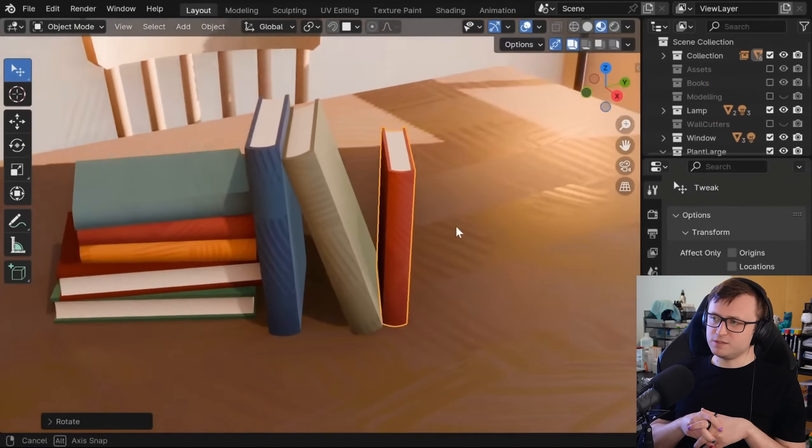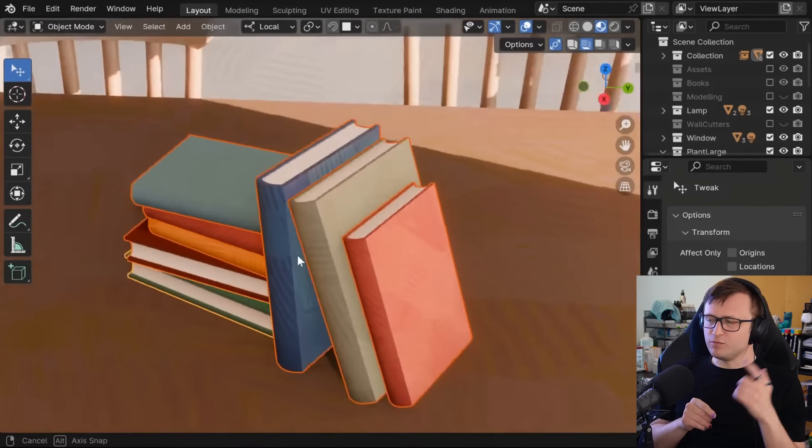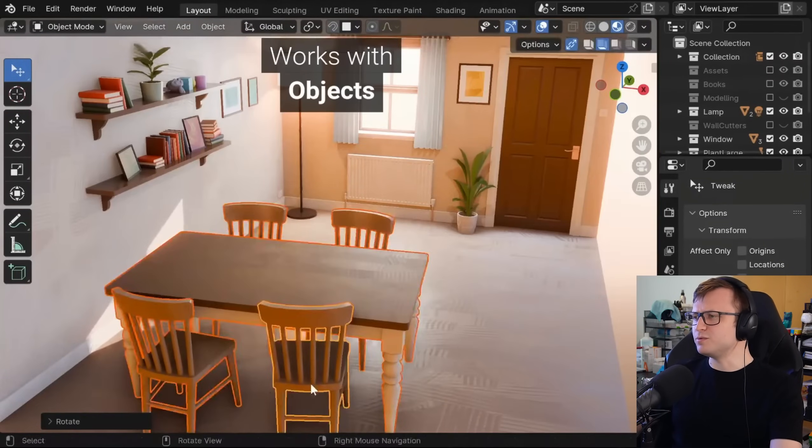I haven't actually started using it yet, but I should probably pick this up because the more I'm watching these demonstrations, I recognize myself bumping into these issues quite a lot. You don't think about how often you're having to shimmy things around in the 3D viewport.